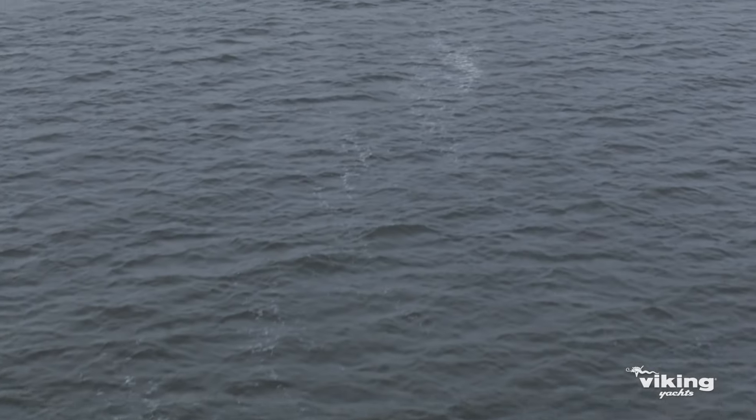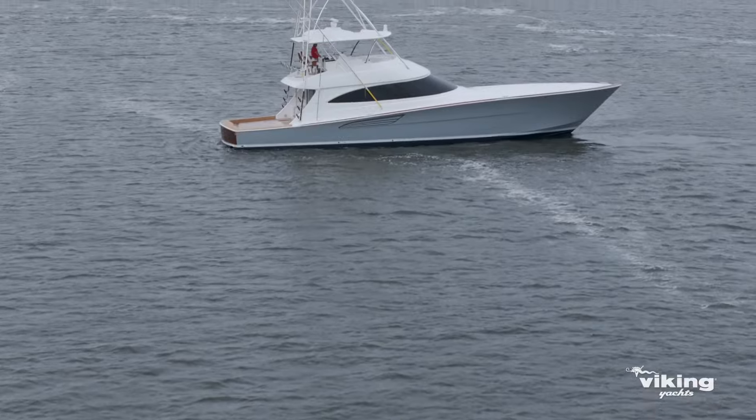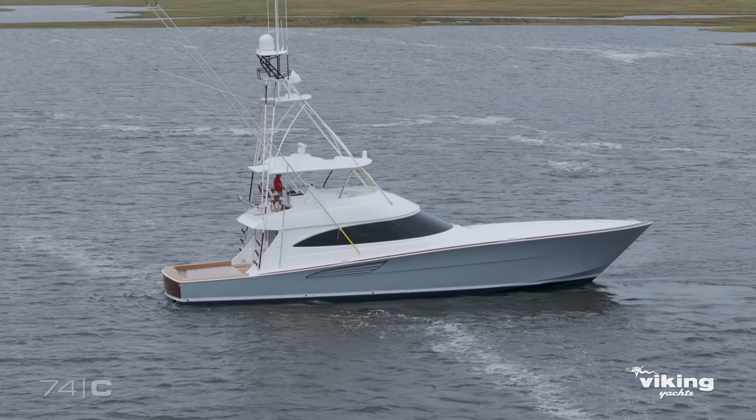We're extremely proud to announce another new model that is destined for greatness, the Viking 74.